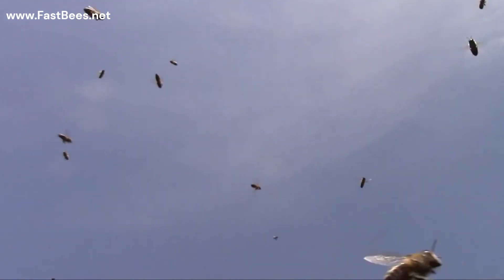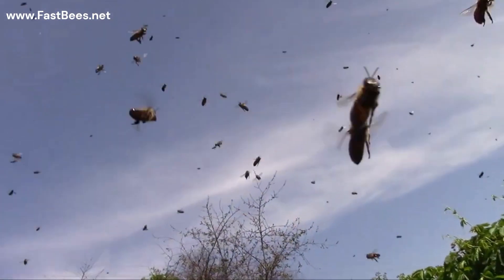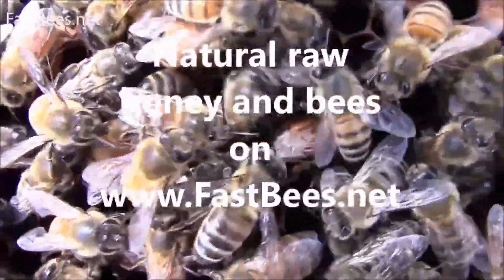This is how they fly. Look at the sky. Bye! Thank you.